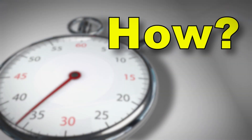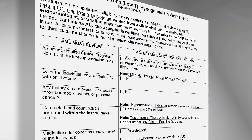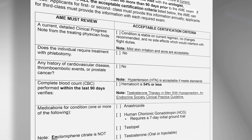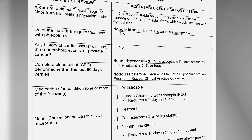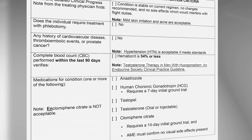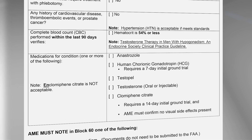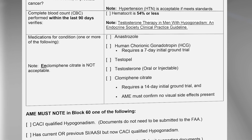So how does an AME determine if the pilot's low testosterone condition qualifies? A current clinical progress note from a treating physician is required. If the condition is stable with no concerning side effects, phlebotomy is not required, there is no history of cardiovascular disease, thromboembolic events or prostate cancer, hematocrit is 54% or less, and the medication meets criteria — the AME may issue with notes in item 60.